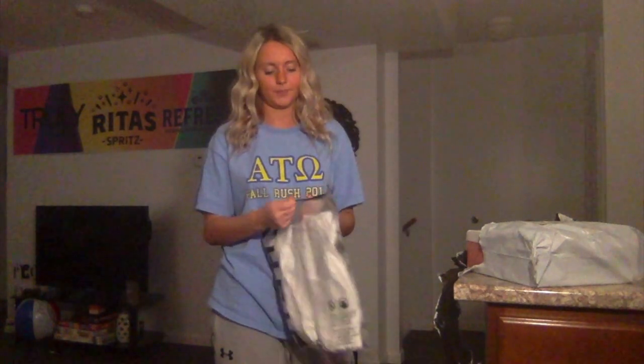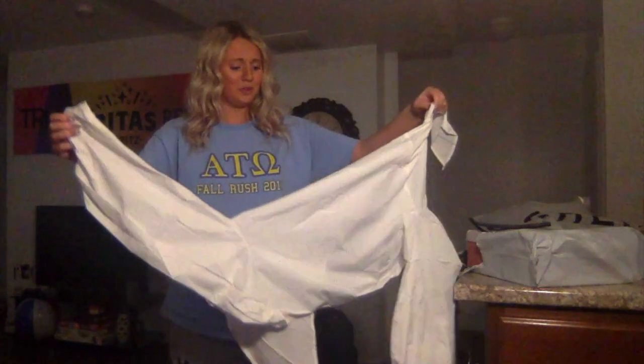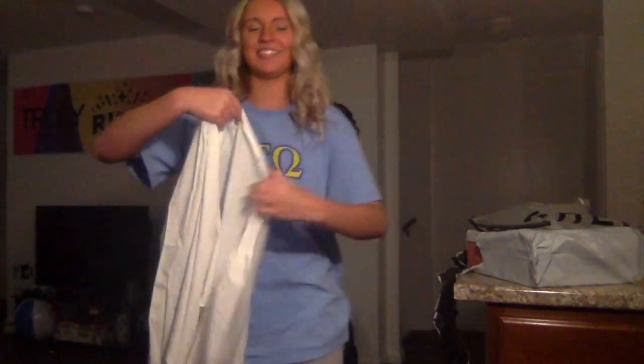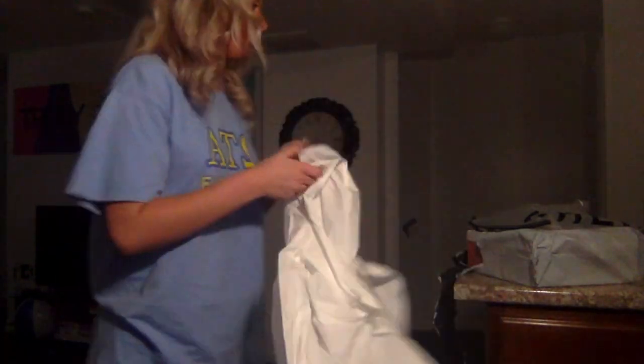I got this shirt for spring break. Oof — the material is not it. It's a bit weird but it ties in the front like this, and I think my nipples are going to show right through it. Should be good though.